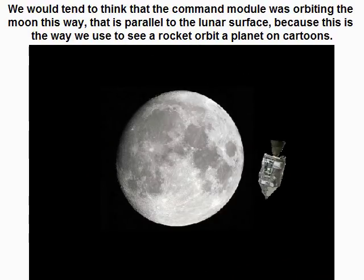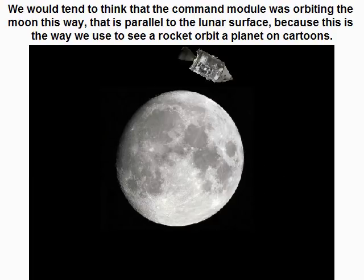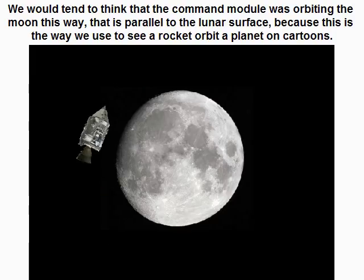We would tend to think that the command module was orbiting the moon parallel to the lunar surface, because this is the way we used to see a rocket orbit a planet on cartoons.